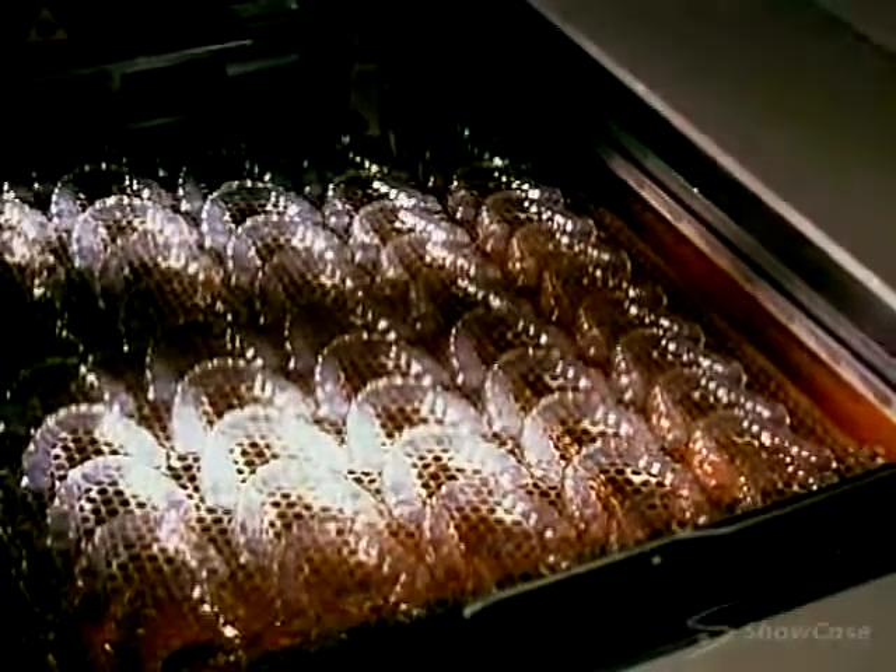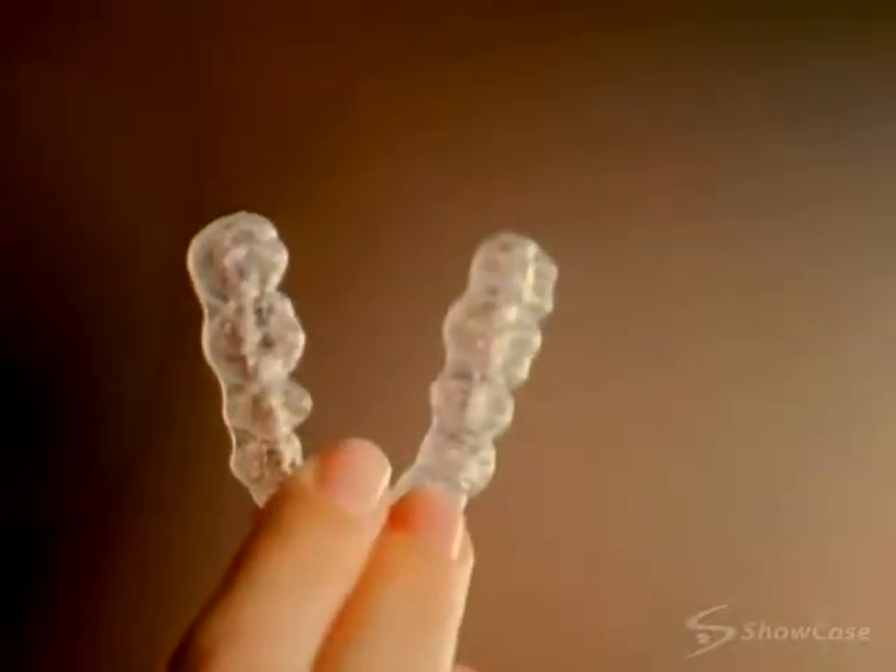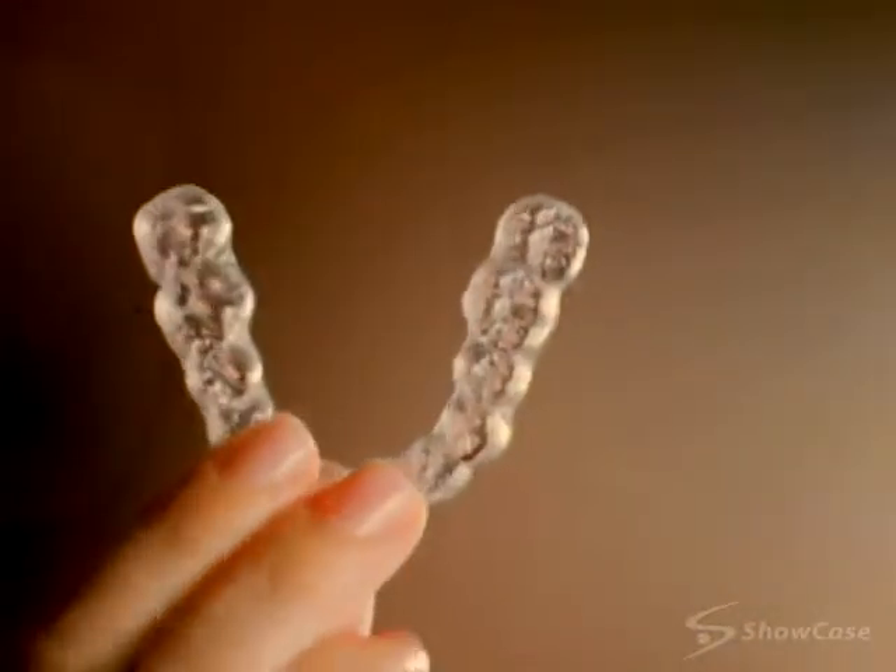Invisalign is an advanced dental treatment that allows us to straighten your teeth without braces. The Invisalign system consists of a series of precisely calibrated clear aligners that gradually reposition teeth.